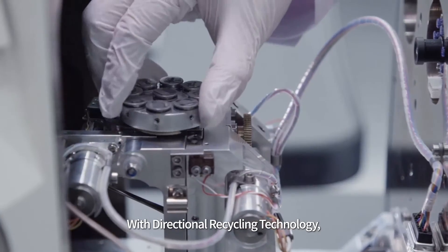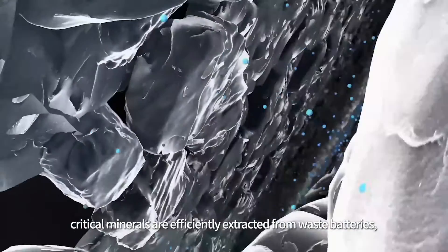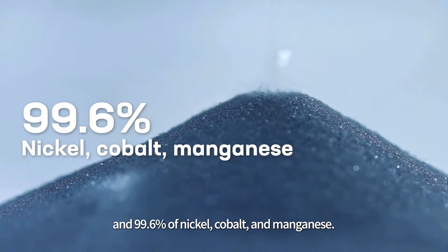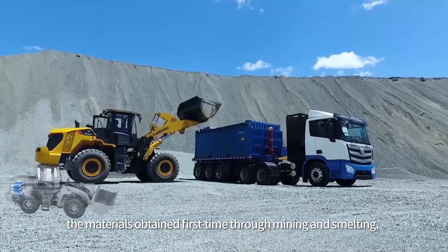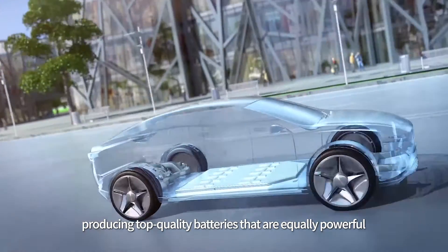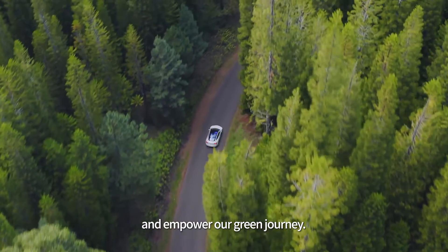With Directional Recycling Technology, critical minerals are efficiently extracted from waste batteries, recovering up to 91% of lithium and 99.6% of nickel, cobalt and manganese. These recovered minerals are just as good as the materials obtained first time through mining and smelting, producing top-quality batteries that are equally powerful and reliable to be installed on EVs and empower our green journey.